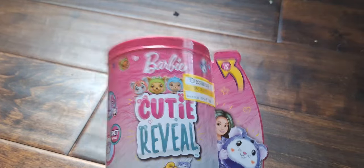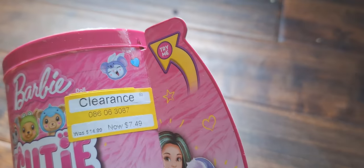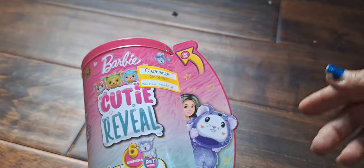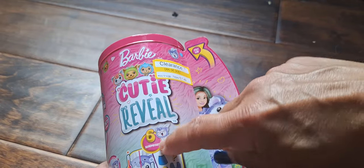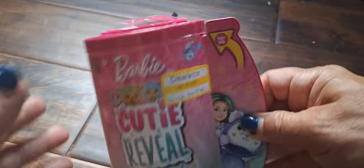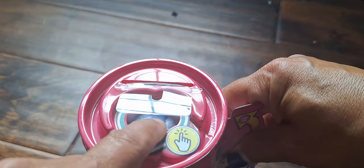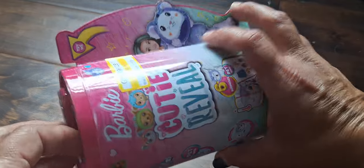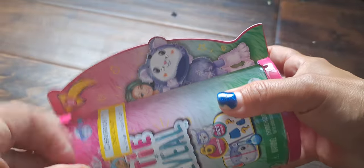I have a problem, but it's a good problem to have. I found this at Target for 50% off. So I thought $7.49 for something that comes with six surprises and a Chelsea-sized doll doesn't sound like a bad idea. And I already could see a little hint of what might be in here. So let's open this up and see what it is.